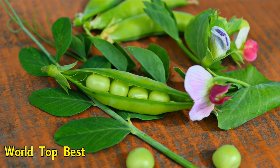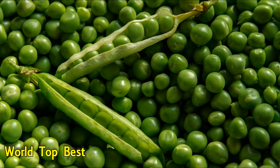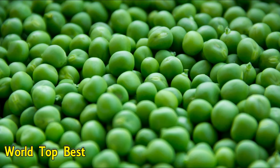Number 9: Green Peas. 100 g of green peas contain 1.4 mg of iron. Green peas are rich in phytonutrients that have antioxidant and anti-inflammatory properties.